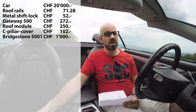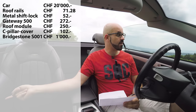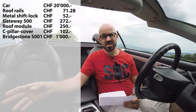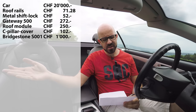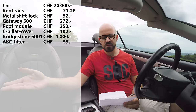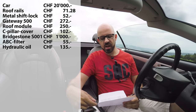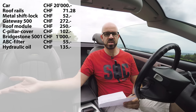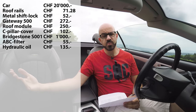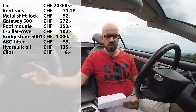As preventative maintenance I flushed all the hydraulic fluid in the ABC system and installed a new filter — a DIY job that took about half an hour. The ABC filter cost 55 francs and the hydraulic oil was 135 francs for 12 liters, though in reality I only needed seven or eight liters, so I still have some spare. I also bought some random trim clips for the trunk for about 8 francs.